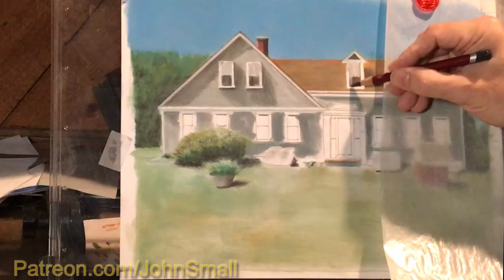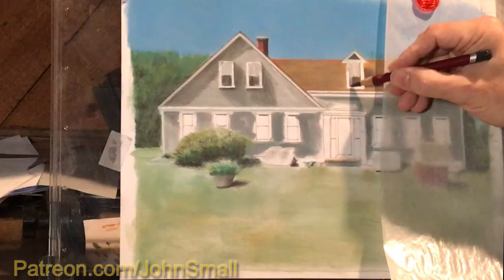Explore your unique drawing style and express yourself with your own artistic creativity. Join my Patreon community and let's create art together.